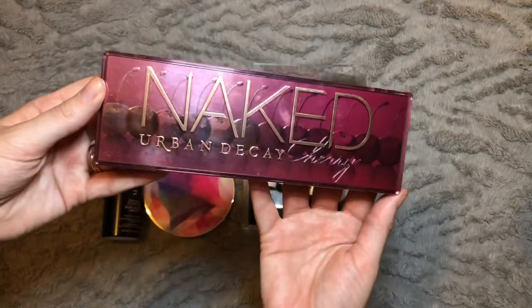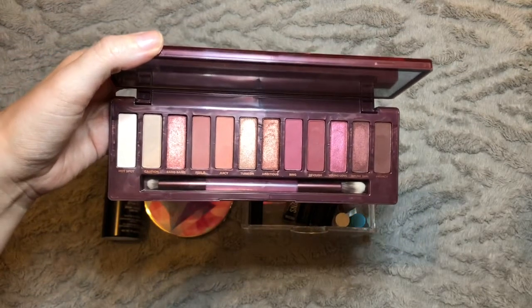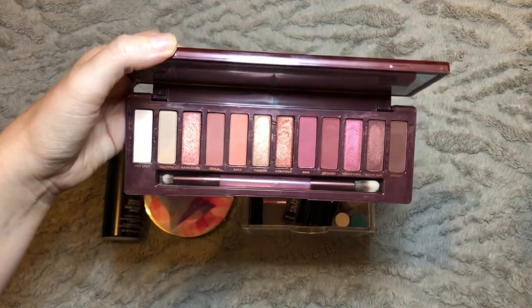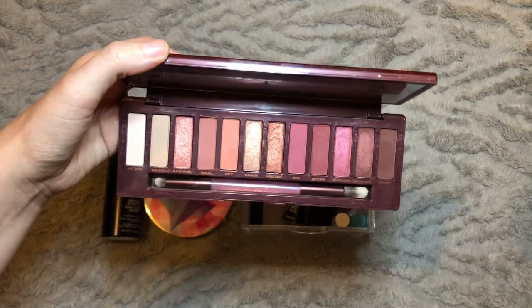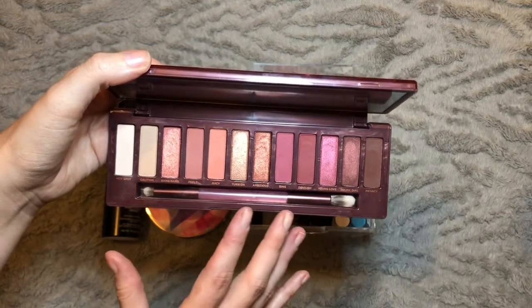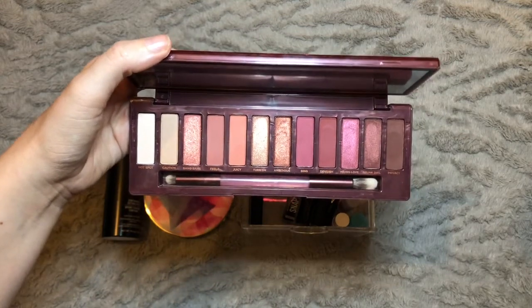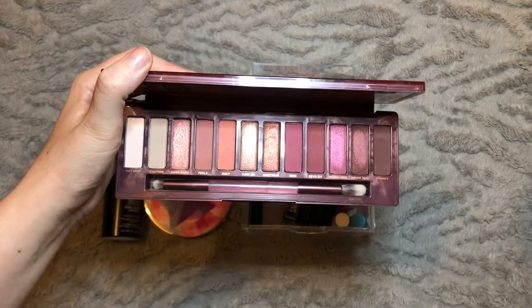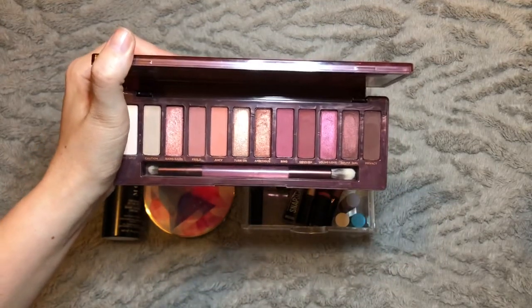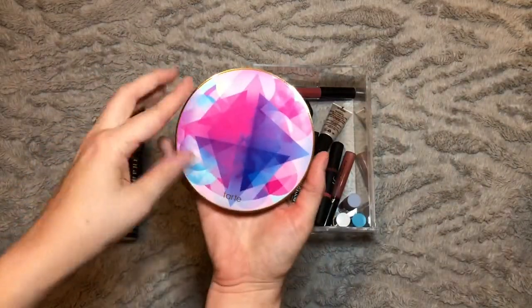We have the Urban Decay Naked Cherry Palette, which I kind of neglected slightly because I was having so much fun with the Juvia's Place palettes. I ended up having to force myself to use this on numerous occasions. Don't get me wrong, I absolutely adore this palette — I love the shades in it and I've got so many go-to looks. I just found myself wearing a lot more brown tones because I was using the Nubian palette so much. I'll definitely pull it back out again in a few months.